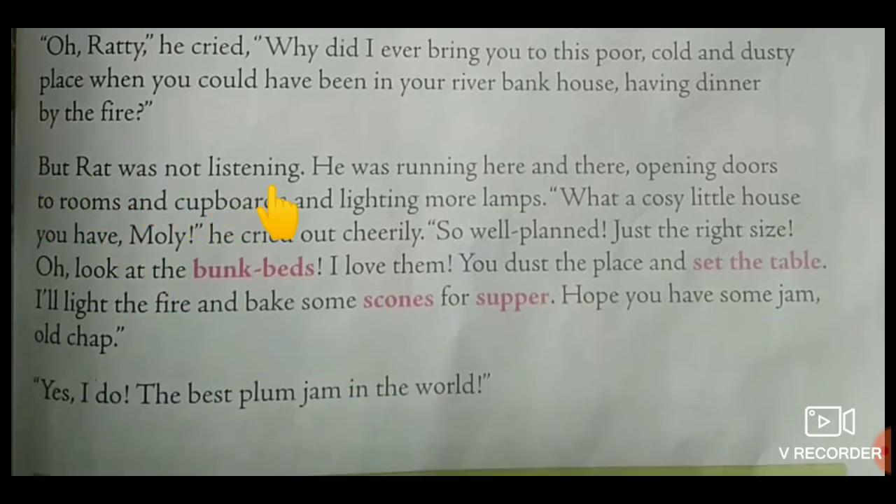But Rat was not listening. He was running here and there, opening doors to rooms and cupboards and lighting more lamps. What a cozy little house you have, Moly! he cried out cheerily. So well planned, just the right size.